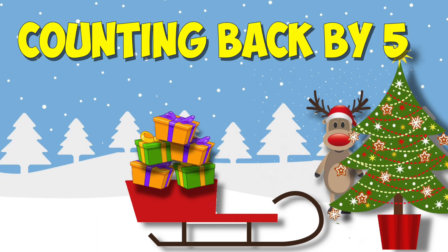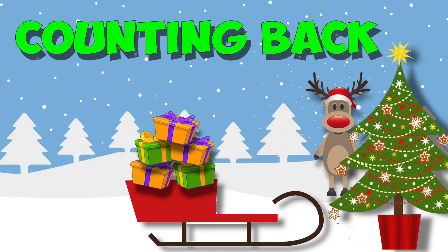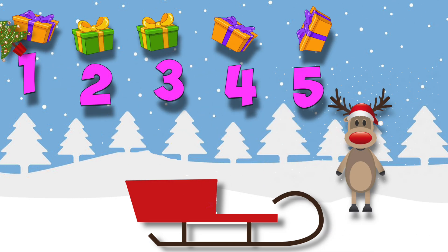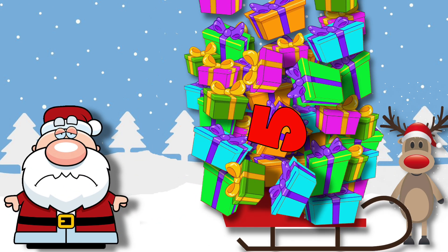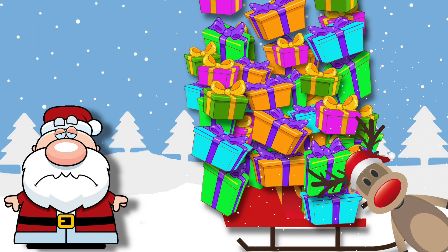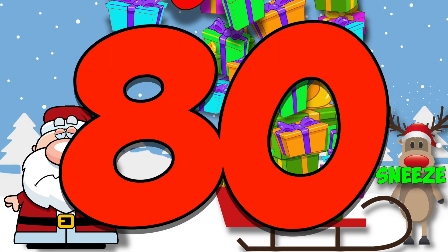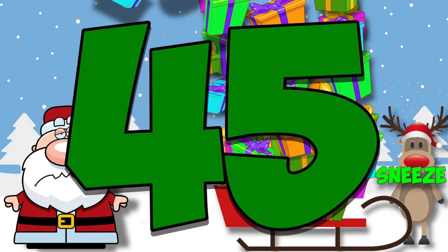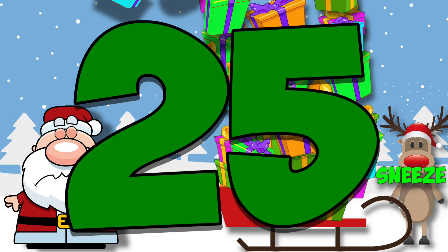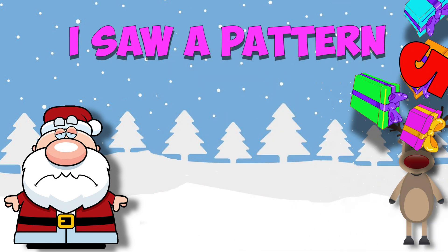Counting back, counting back, counting back by five. Santa started with 100 gifts in his sled, but Rudolph kept sneezing away five at a time. So Santa had to count back by fives. Let's help him. Start from 100: 100, 95, 90, 85, 80, 75, 70, 65, 60, 55, 50, 45, 40, 35, 30, 25, 20, 15, 10, 5, 0. And I saw a pattern — when I counted down by five, every number ended with a zero or a five.